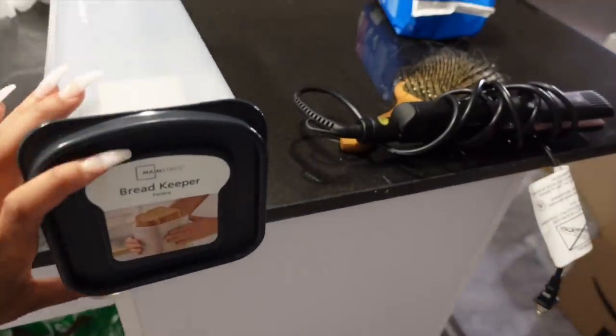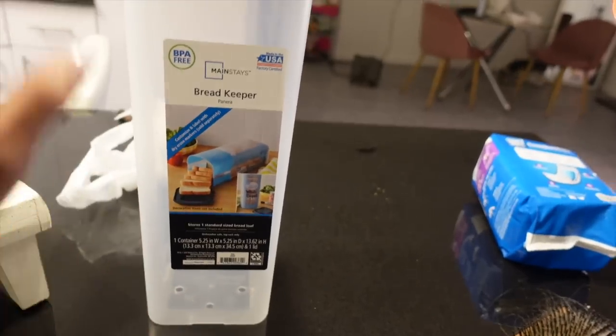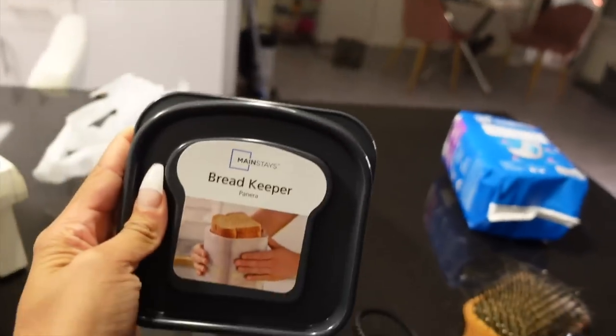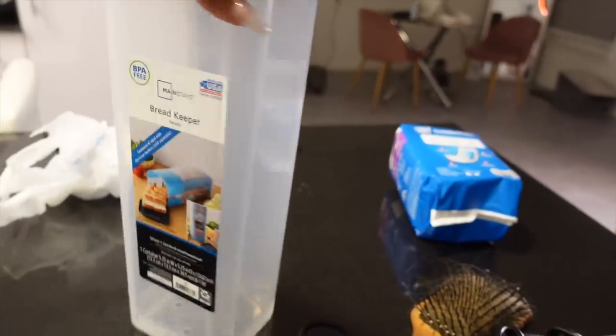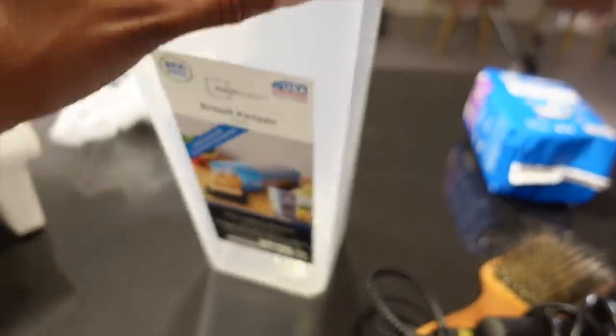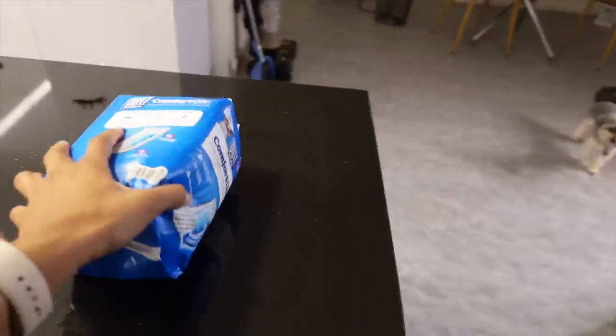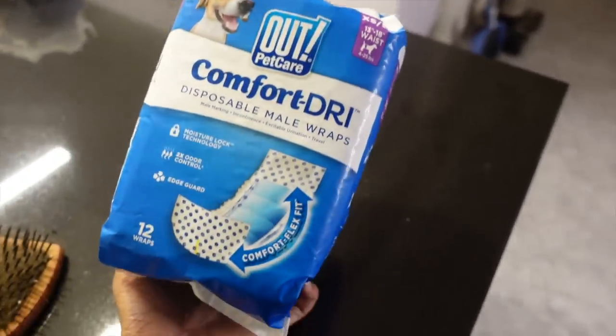I also bought this little bread container — I've been looking for one of these forever. The ones on Amazon are literally $20 and up. I just want to store some bread, so this is perfectly fine for what I need. This one was about $5 at Walmart and I got a discount, so I'm super excited about that. It just has holes at the bottom for ventilation.